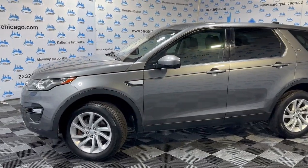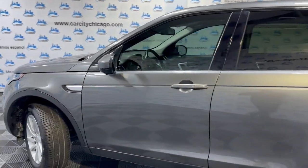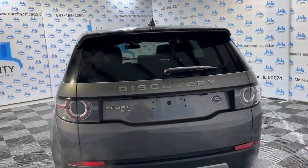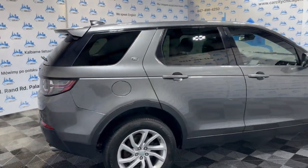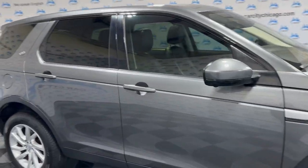Beautiful looking SUV, it is all wheel drive. It's got 86,000 miles on it. Beautiful looking body in great shape, nice and clean. Gray exterior over black leather interior. Four cylinders, gas saver. Alloy wheels, beautiful Continental tires, tinted windows, parking sensors on the front and back bumpers.